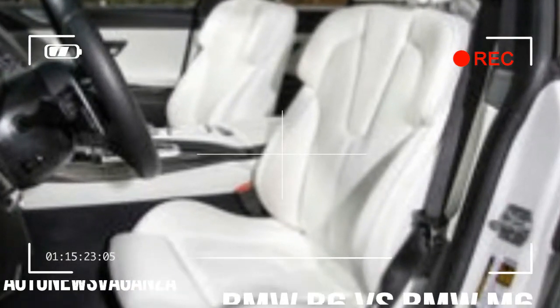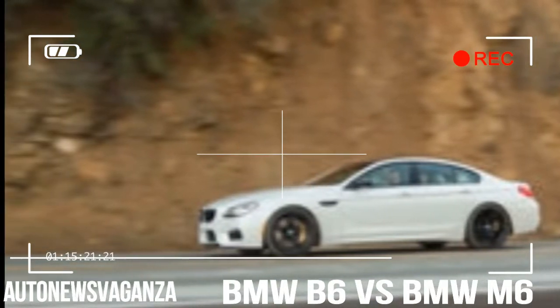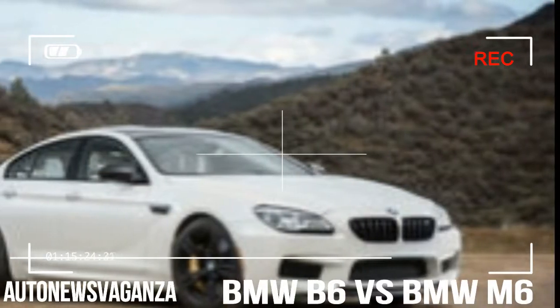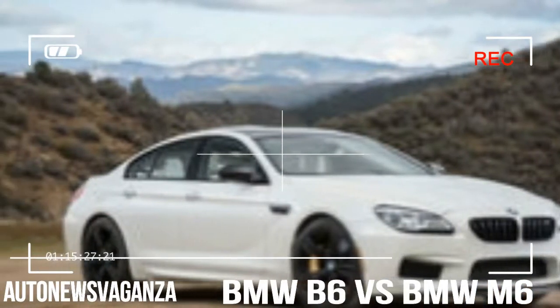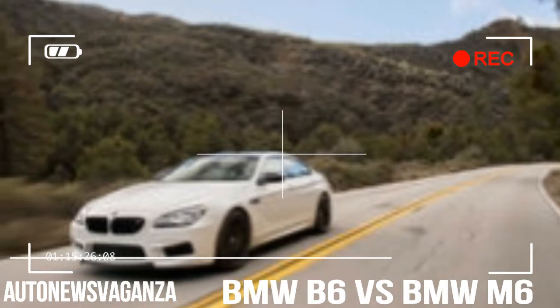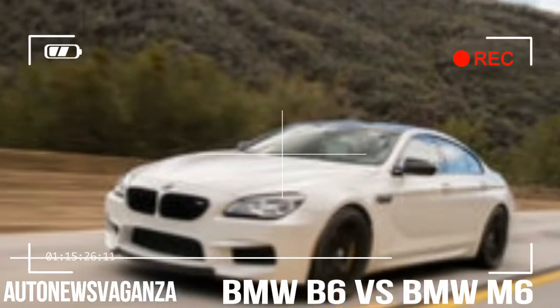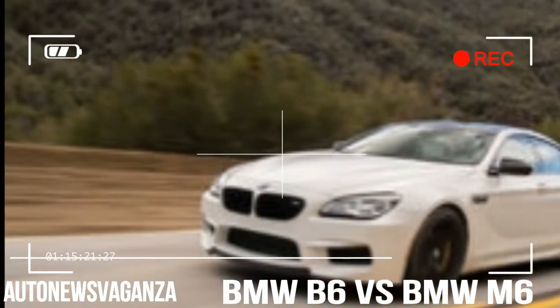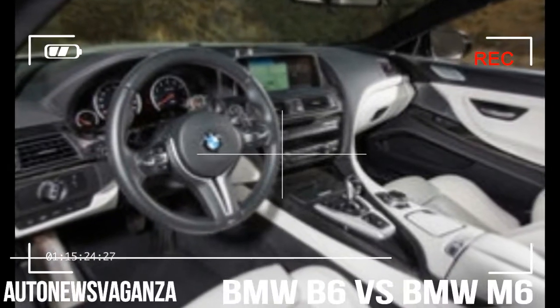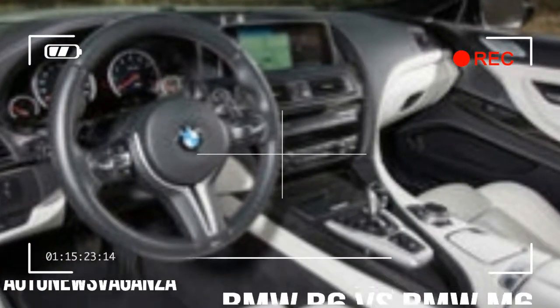The M6 is mostly faithful to that M recipe. It has a 7-speed dual-clutch transmission, rear-wheel drive, and a relatively high-revving V8 with an ingenious crossover exhaust manifold, which replicates the firing order of a flat-plane crank V8 to keep its two twin-scroll turbos on the boil. Think of that trick as the turbo-era counterpart to one of M's oldest hallmarks: individual throttle butterflies for each cylinder.